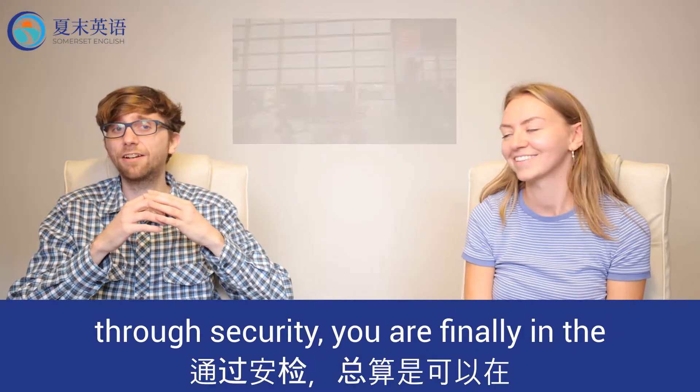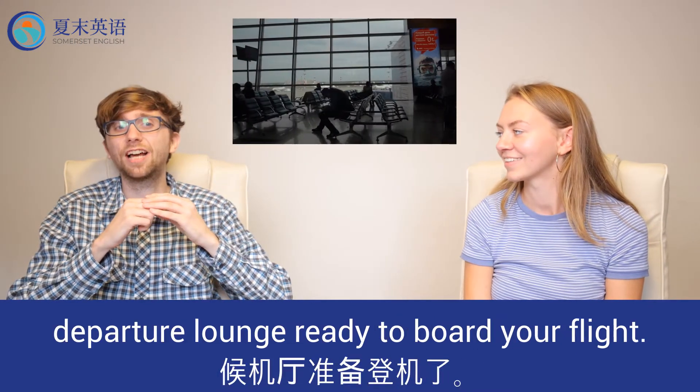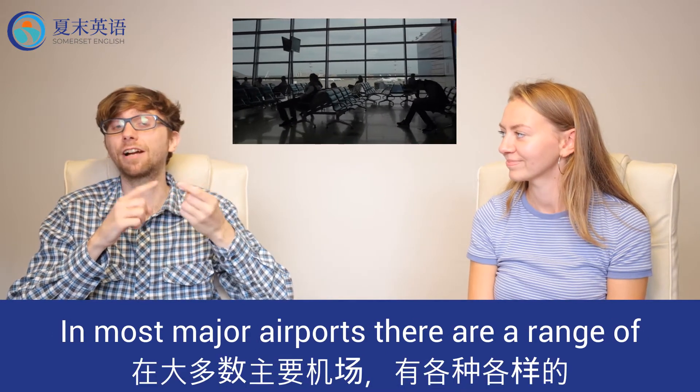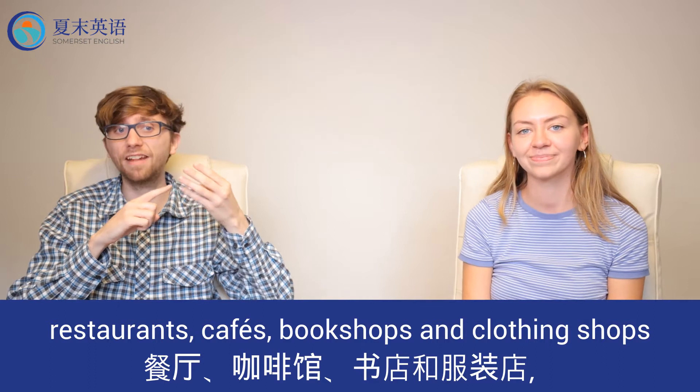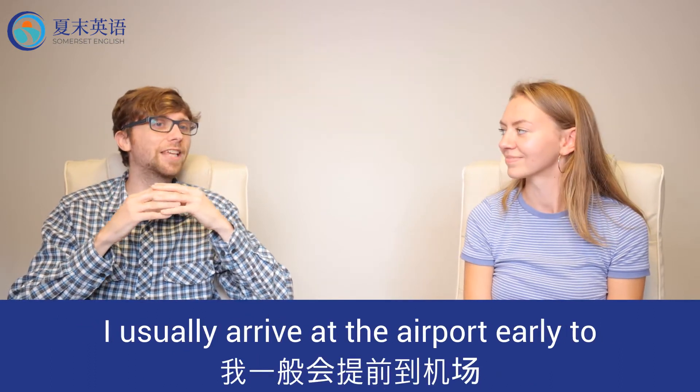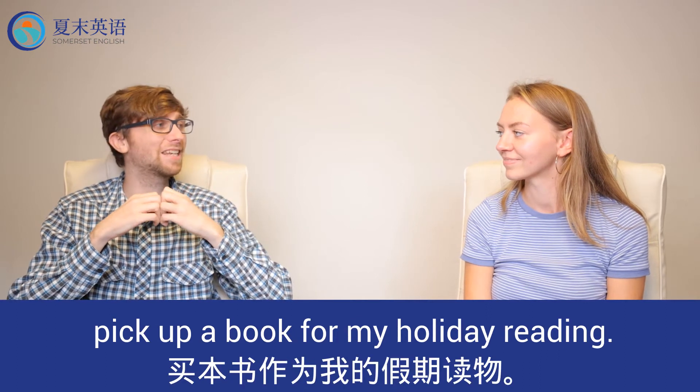Once you've checked in and passed through security, you're finally in the departure lounge ready to board your flight. In most major airports there's a range of restaurants, cafes, book shops and clothing shops to keep you entertained whilst you wait. I usually arrive at the airport early to pick up a book for my holiday reading.